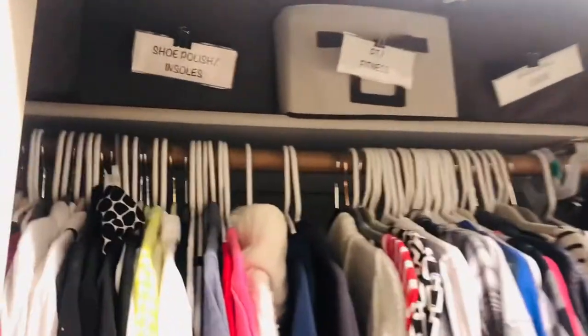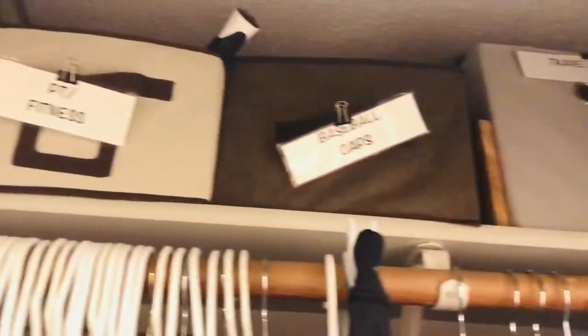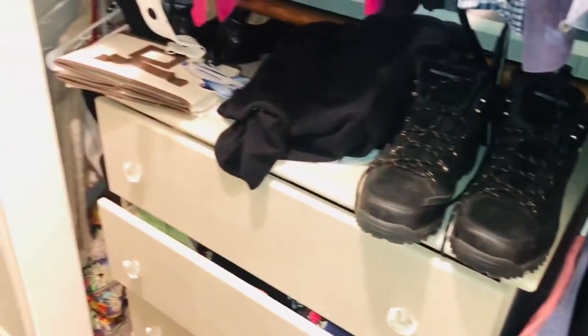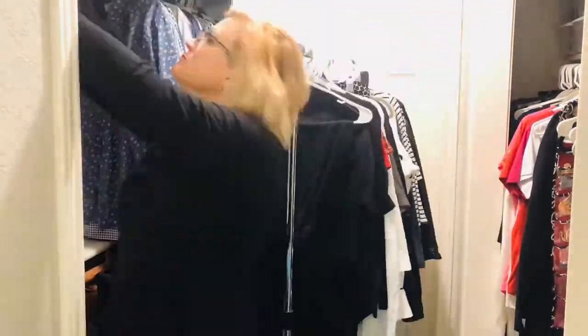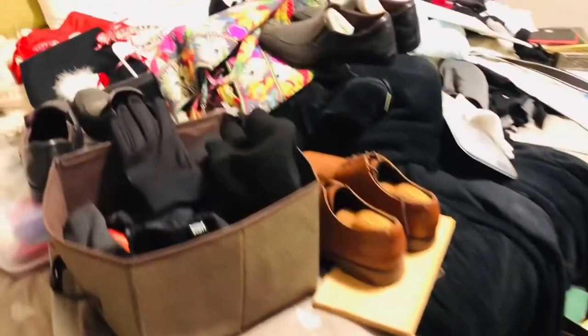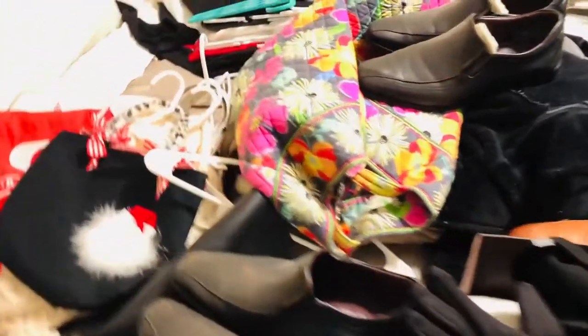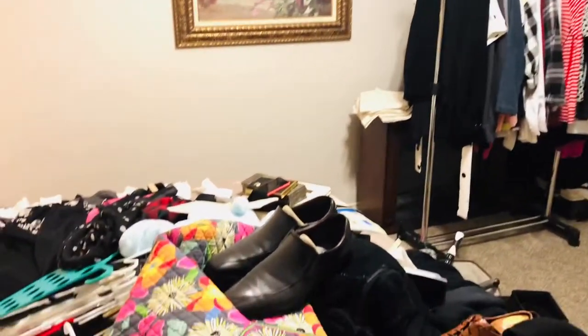Here is the before of my tiny messy closet. My husband and I had merged our clothing together on this side and it just was not working for me. So I decided to move all his things onto the other side, and my things will be completely on the left-sided closet. I also really wanted to brighten up the space — it felt dark and demotivating as I got dressed in the morning.